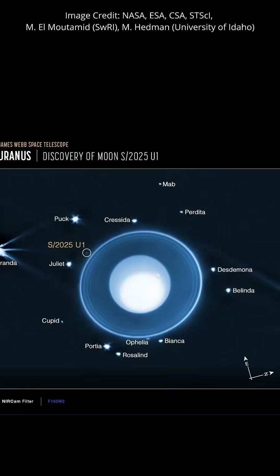The new moon, called S2025U1 — the IAU will give it a better name sometime soon — is just 10 kilometers across, and it's that small size that caused Voyager 2 to miss the moon when it passed Uranus in 1986. The diameter also made the moon undetectable by other telescopes, but it couldn't escape the piercing gaze of JWST. Ten 40-minute exposures of Uranus revealed the moon in a circular orbit about 56,000 kilometers above the planet.